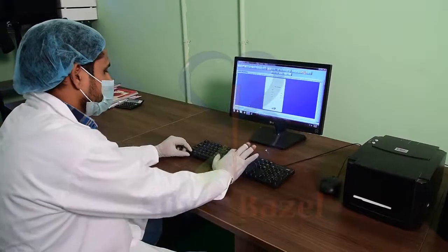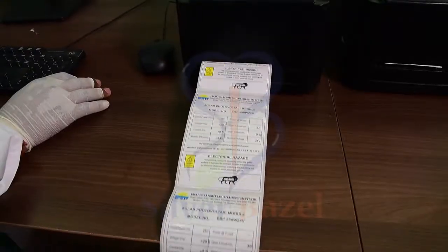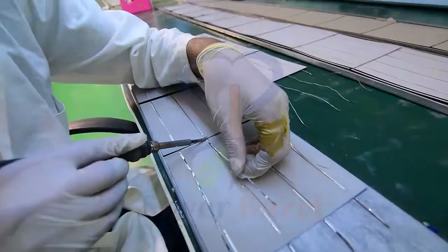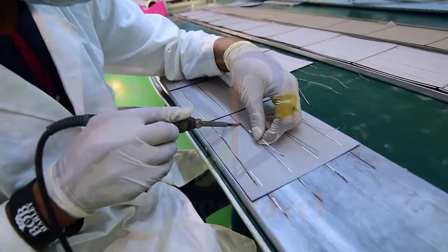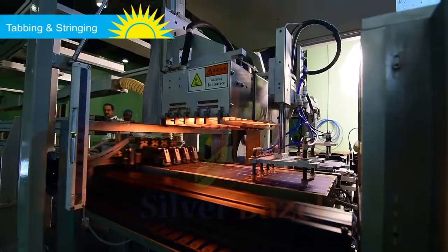This process is followed by printing barcode and product specification labels. Tab wires are cut with the help of a cutter tool, then the cells go into the tabber stringer. The machine makes the string by connecting cell to cell with copper wire.